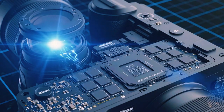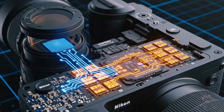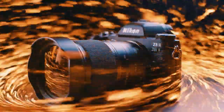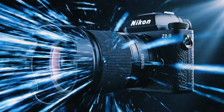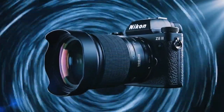Think about wildlife photography. An animal can move suddenly and completely unexpectedly. A bird takes flight into the sky. The entire moment is over very fast — gone in a fraction of a second. The camera must be ready instantly and capture the entire sequence without hesitation.